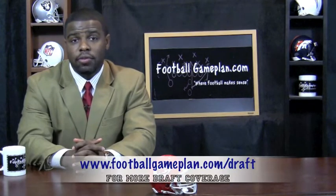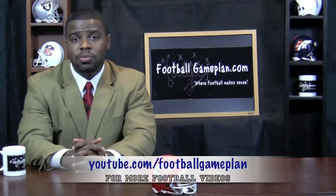For more NFL draft grades, visit footballgameplan.com/draft or visit our YouTube channel at youtube.com/footballgameplan.